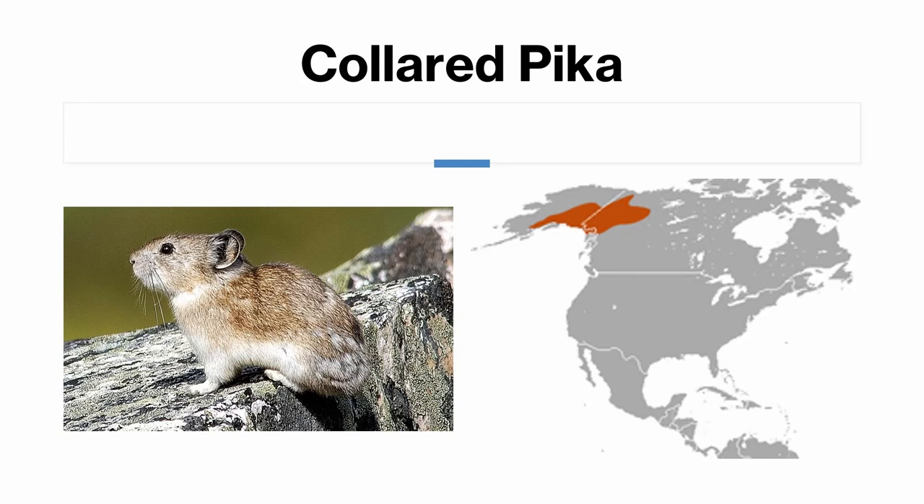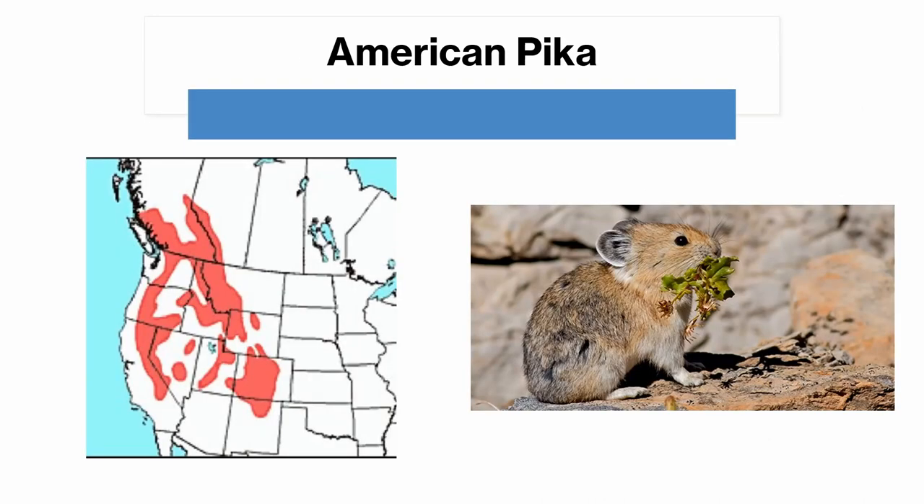There are two pika species in North America. Pikas are identifiable from rabbits by their much smaller ears and their habitat on mountainsides. The collared pika is found in the Yukon and Alaska, and does not share a range with the American pika. The American pika is found in the Rocky Mountains from California and northern New Mexico up to Jasper National Park in Alberta. It is the only pika species in its range, so you only need to identify that it is indeed a pika to be sure of the species.